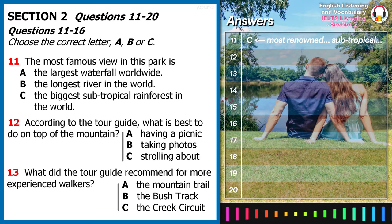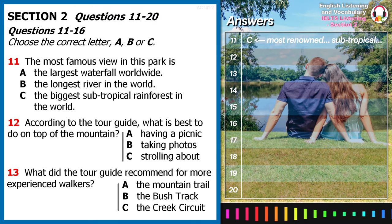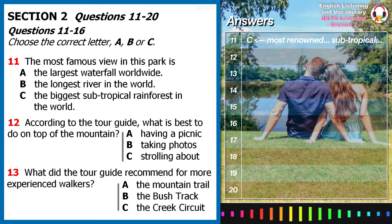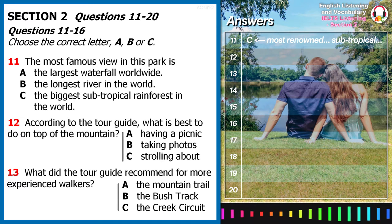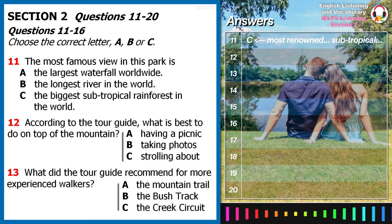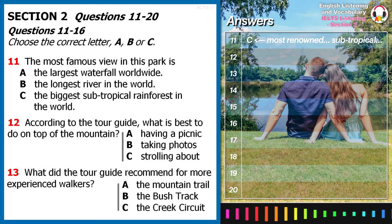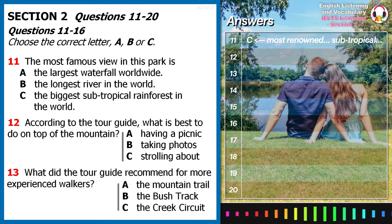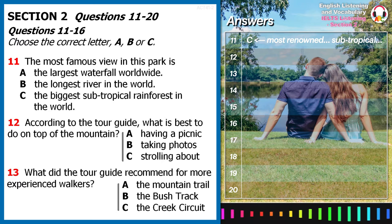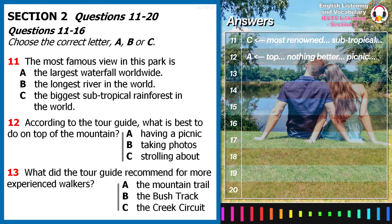Ardent hikers can find an awesome array of options here. Apart from the dense green rainforest, tourists can also hike along the mountain trail. Despite the stunning view, taking photos is not advised on the way up, as one might get distracted and the narrow trail by the sheer cliff is quite dangerous. When you reach the top of the mountain, there is nothing better than having a picnic under the trees with your family.